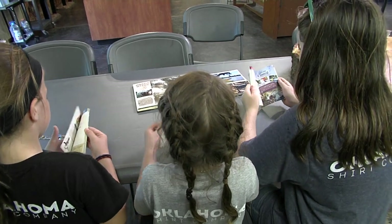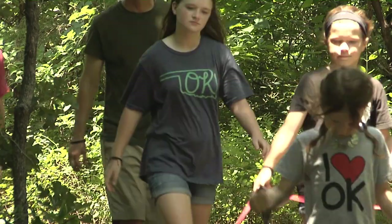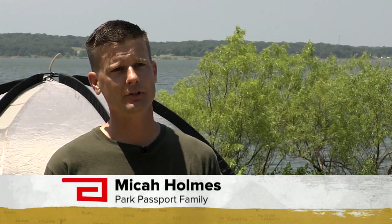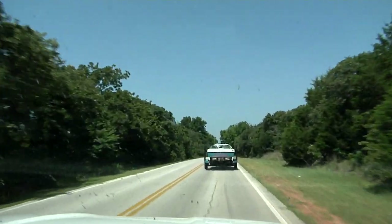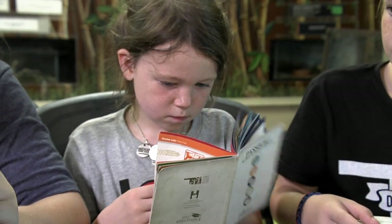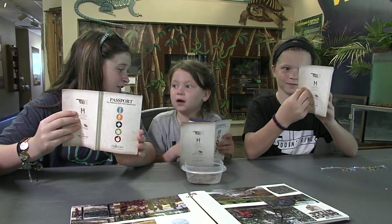Fourth graders across the state receive free passport booklets, and last year one of those fourth graders was Summer Holmes. Now the Holmes family is the first family to visit all 34 Oklahoma State Parks, and it's at Lake Thunderbird State Park that we caught up with them. They did it all in the period of one summer — it was a goal they could achieve as a family, with a lot of long road trips but a lot of fun spending time together. The passport book program makes it easy — everything is spelled out, tells you where it is in the state, and helps you plan your trip.